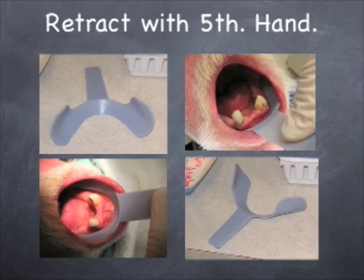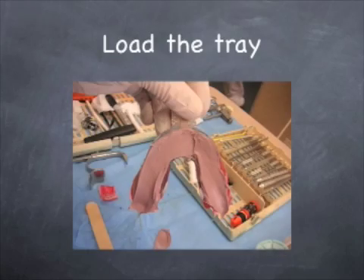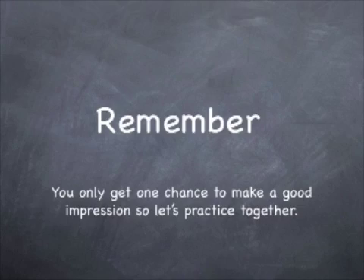I use the fifth hand retractor when I'm taking partial impressions. I'll use a lip retractor to hold the lips and cheeks out of the way, syringe my light body around the abutments, and then seat my tray. Remember, you only get one chance to make a good impression, so let's practice together.